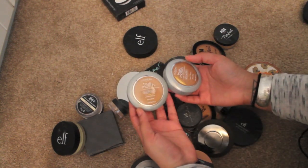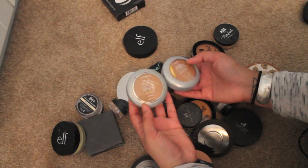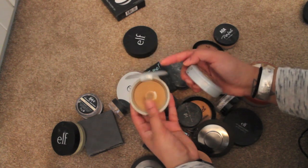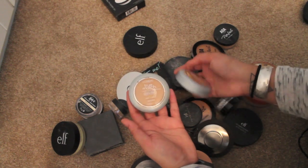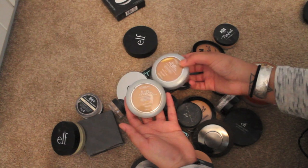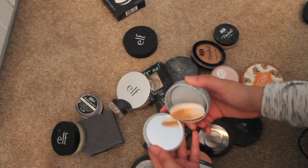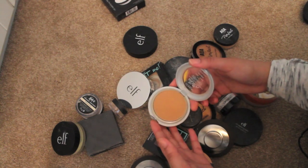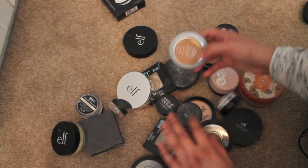These are the L'Oreal True Match super blendable powder in the color warm. They're too dark for me — I usually use these with foundations that are too light. I could keep one in the drawer and put the other away as a backup, but I probably should just get rid of it. I never really reach for them — I'm just gonna trash it. I think it's kind of old anyway.